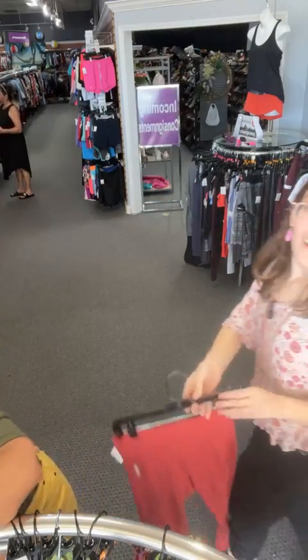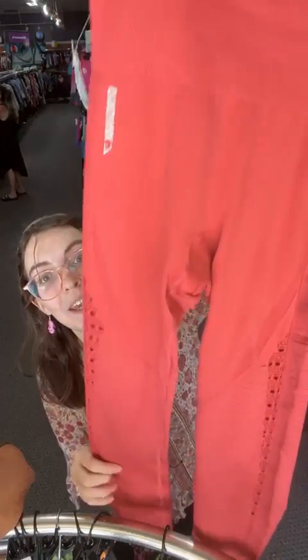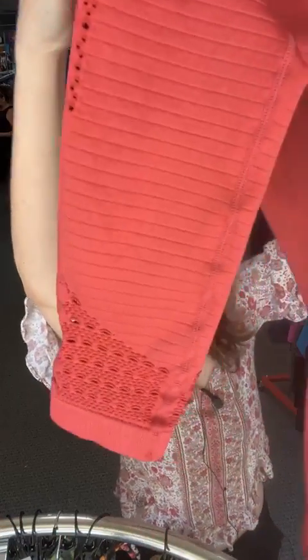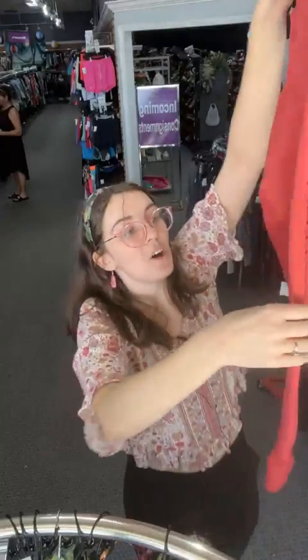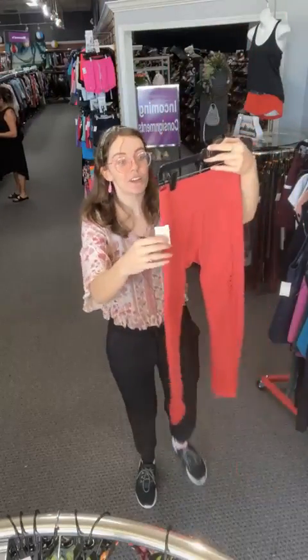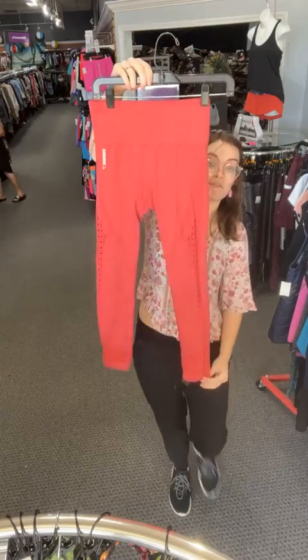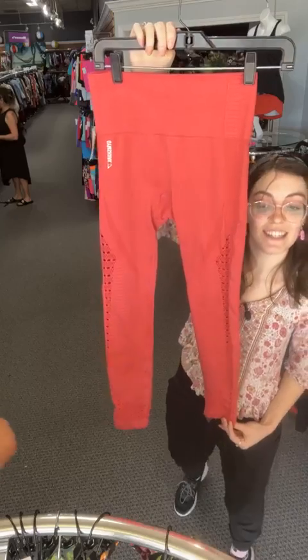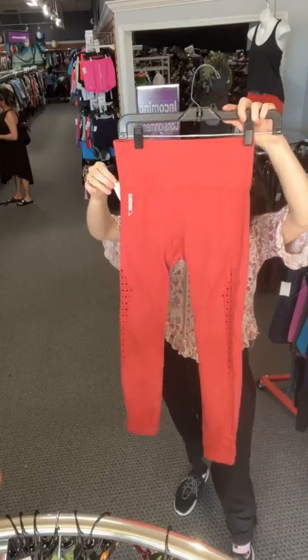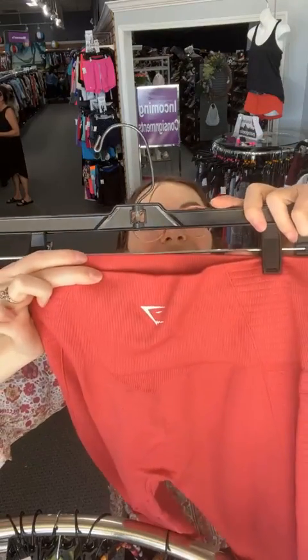We've got another Gymshark — I'm obsessed! These are a coral pink color with cutout holes all the way down the side and along the back. Nice stretchy material, size small. In store $21.95, today $18.66 when you comment sold space 82. And there's that favorite little shark logo on the back.